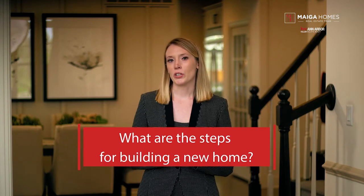Hello and welcome back. I'm Sarah Myga, your go-to real estate expert and associate broker of Myga Homes with Keller Williams St. Arbor. It's time for the next video in my latest series, Buy New Construction. Today, I'm going to walk you through the step-by-step process of building a new home so you know what to expect with this exciting journey. My question for the day: what are the steps for building a new home?